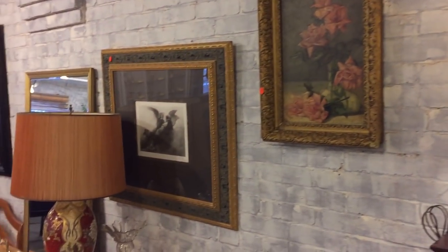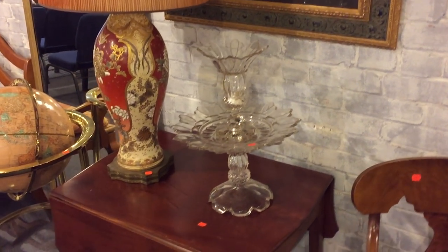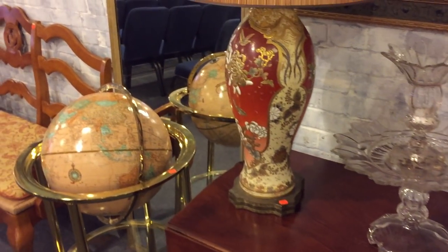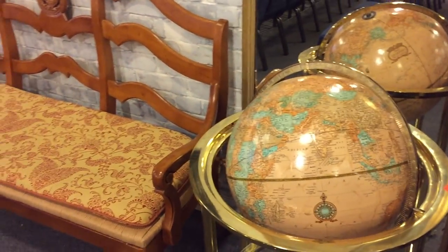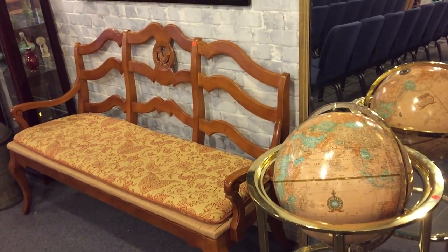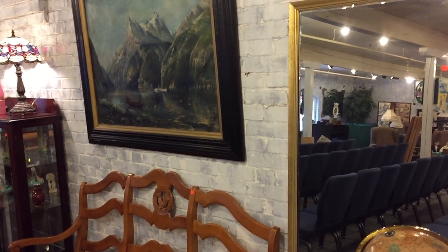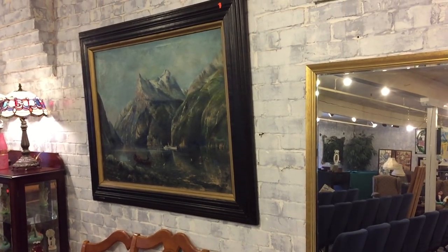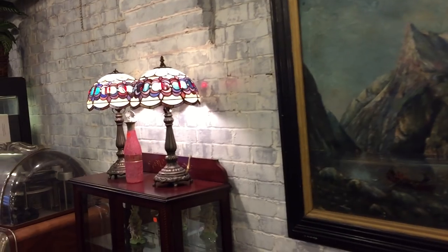We'll try to go rather promptly, ladies and gentlemen — a lot to be seen. Nice old piece of glass there, probably about 1850. There's a globe of the world. Here's a beautiful bench — look at those great lines. And here's a really good looking oil painting, oil on canvas, quite large in the black frame. Again, more stained glass lamps — if you like stained glass lamps there's a lot to be seen.